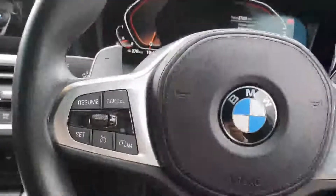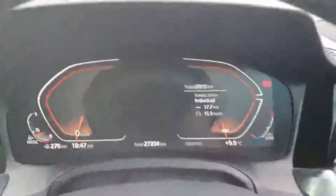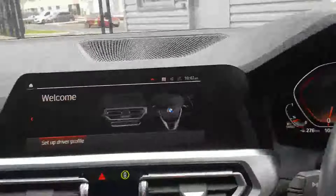Here you have your multi-functioning M Sport steering wheel — cruise control on the left, media control on the right, automatic headlights and wipers. You also have manual paddle shifters behind the steering wheel. Up here you have your electronic dash; as you can see there's only 27,000 kilometres on this car.